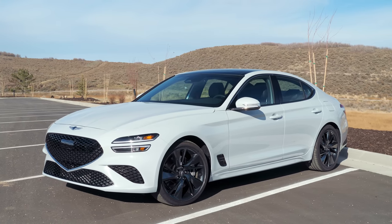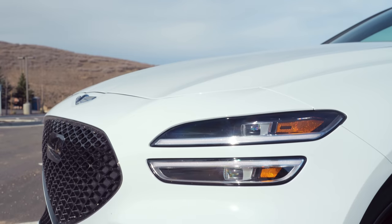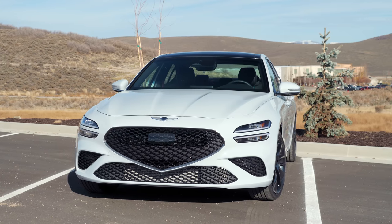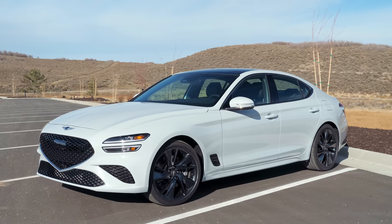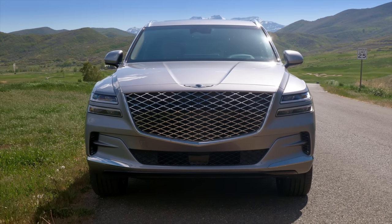I actually have stuff to say about the styling. This is the big thing — I like the prior version better. I know that Genesis is very excited about the refresh and they want to make the front end of the G70 match the rest of the lineup. They've got the two strakes of lighting that go back with the big shield grille. I don't mind the big shield grille, but I prefer the prior front end on the G70 to this one, even though I know this is the corporate look. I kind of want every car maker to have someone in the design department who gets to say, can this one be the exception?